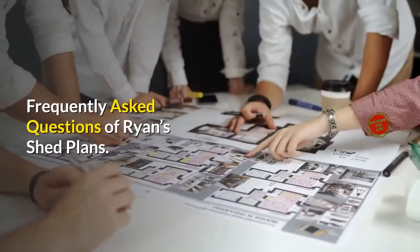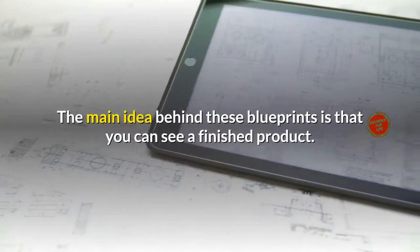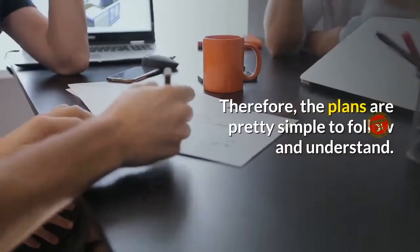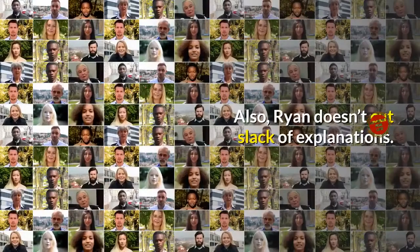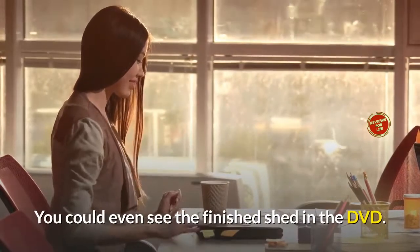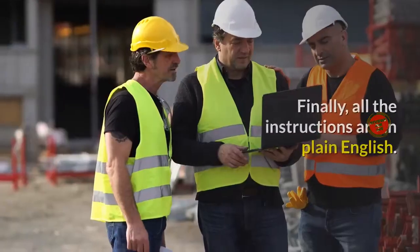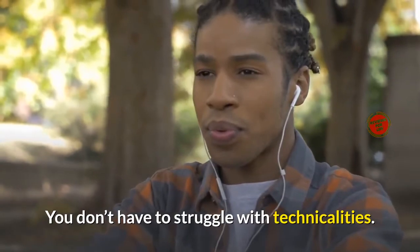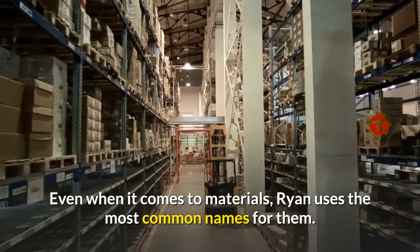Frequently asked questions about Ryan's Shed Plans. How difficult are the blueprints? The main idea behind these blueprints is that you can see a finished product, so the plans are pretty simple to follow and understand. Ryan doesn't cut slack on explanations. You could even see the finished shed in the DVD, which gives you a better idea of what to expect. All the instructions are in plain English — you don't have to struggle with technicalities. Even when it comes to materials, Ryan uses the most common names for them.